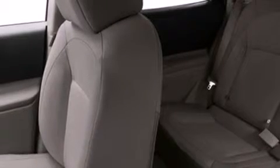Also included are rear seat child-proof door locks, a folding rear seat, a rear window defroster, and an auxiliary power outlet.